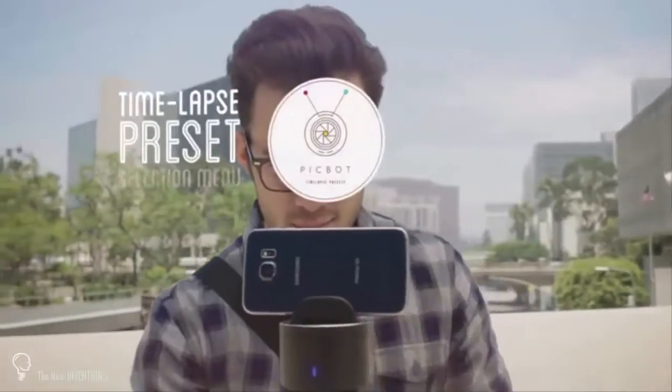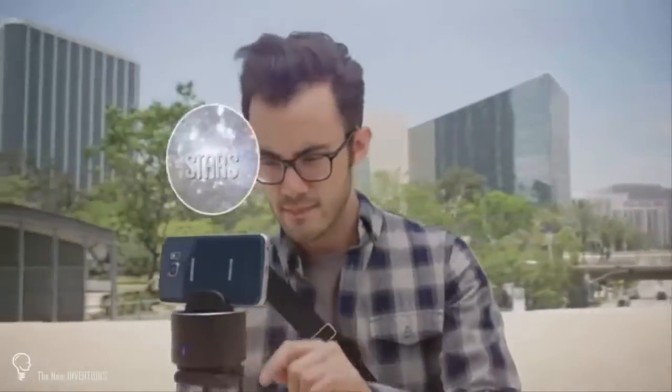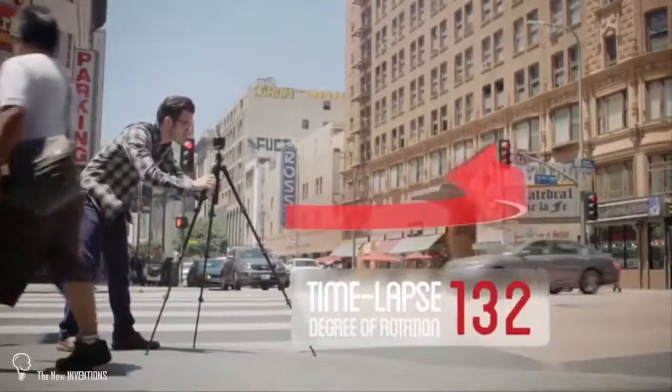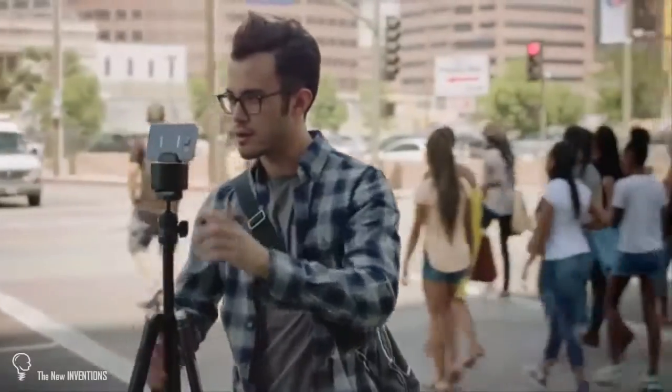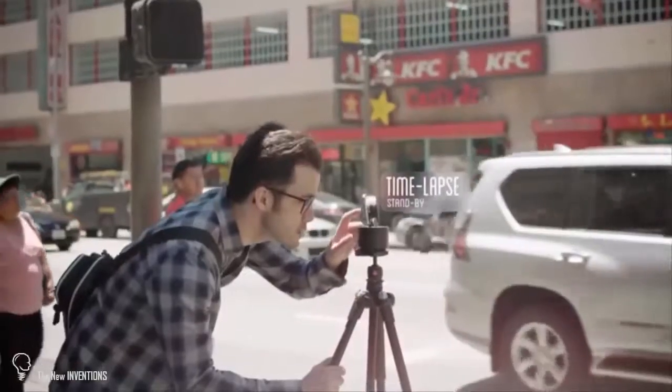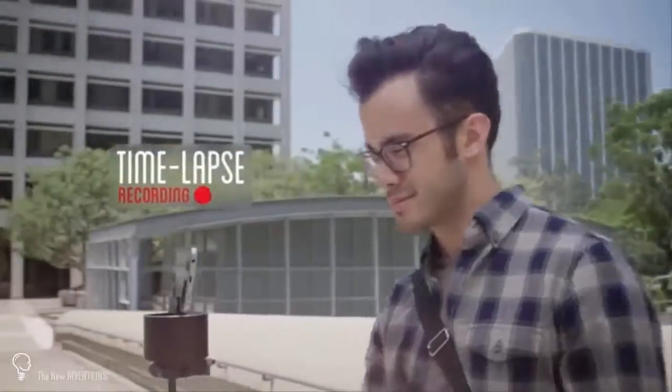To help him get started, the app offers different presets for PicBot to determine the best settings for each scene. Then he can customize the degree of rotation, which determines how much of the scene he wants to capture, and a timer, which tells PicBot the length of time he wants the time-lapse to span over. All he has to do now is press record.